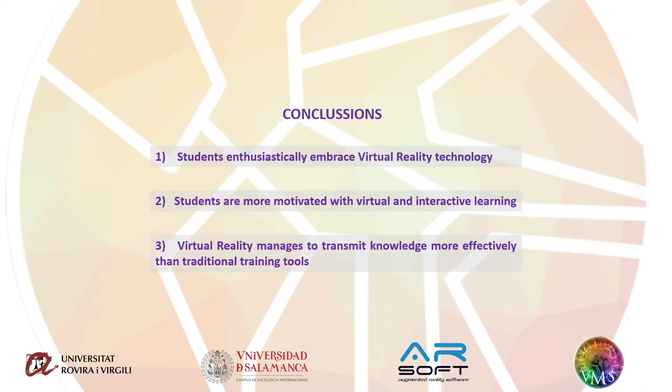After implementing the virtual reality platform and different contents, we can conclude that: first, students enthusiastically embrace virtual reality technology; second, students are more motivated with virtual and interactive learning; and third, virtual reality manages to transmit knowledge more effectively than traditional training tools.